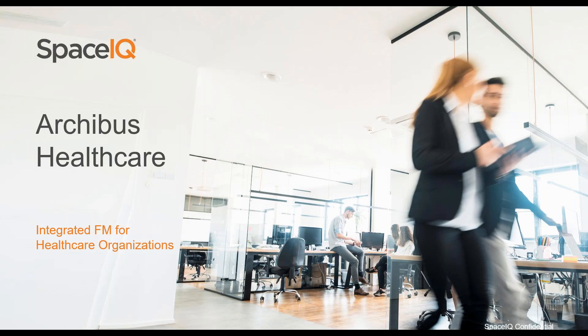Thank you so much for joining us today. We are going to be talking about our new Archibus Healthcare Package. We have a couple of customers on the line who are going to talk about how they are using this new package. Everyone is on mute, but if you have any questions please enter them into the questions or chat section. We are recording this and will send out a link either later today or tomorrow. With that I will turn it over to Fred Krause.